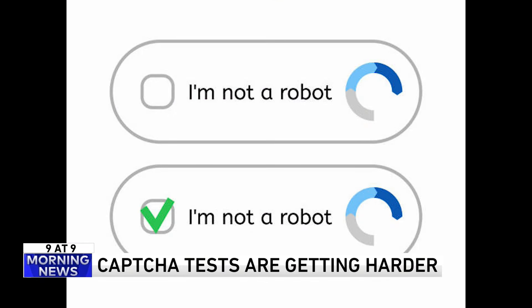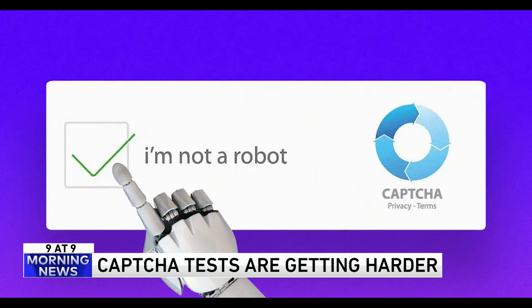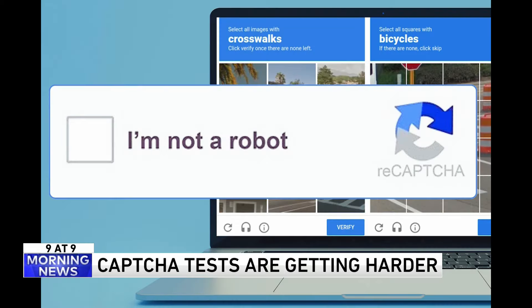Instead of the usual test of choosing all the images with a bicycle in them, the newer, trickier tests are asking people to click on items that are the same shape, or to choose the only non-aquatic animal in the group. There are now companies popping up devoted entirely to helping people solve CAPTCHA puzzles. Whoa. There's just a little corner of something in there and I'm like, should I click on it? Why is it so difficult?